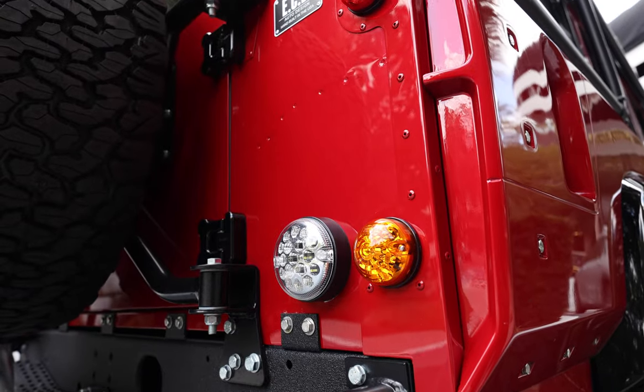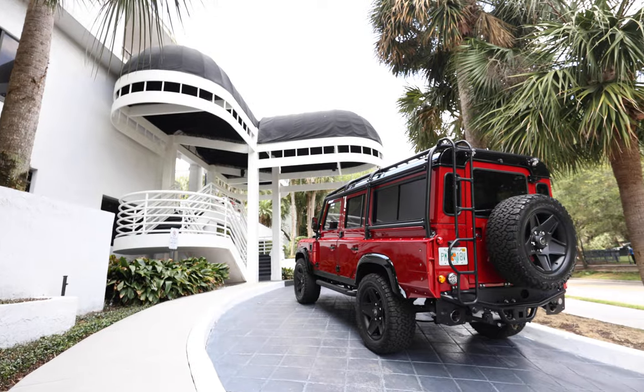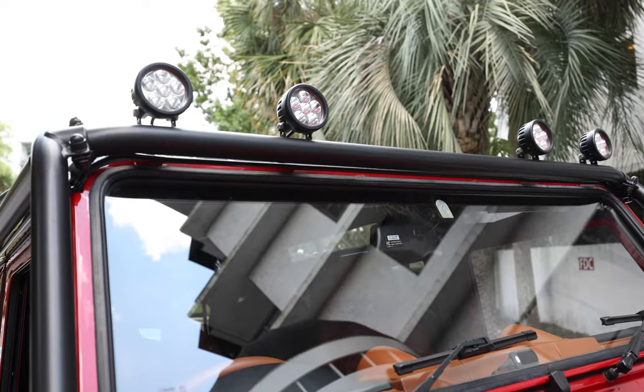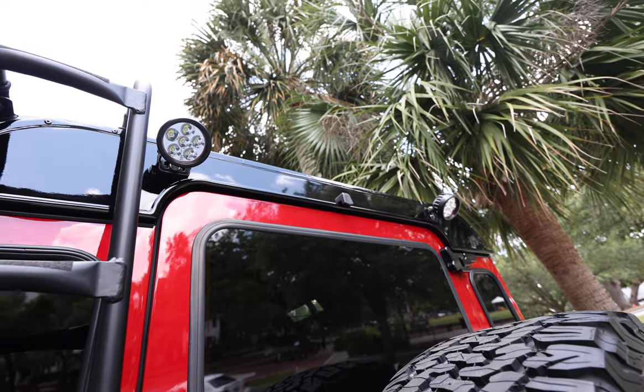This 110 features a wide body kit, 6-point external roll cage, classic front bumper with worn winch, black steering guard, and 4 LED round spot lamps up front and 2 at the rear.